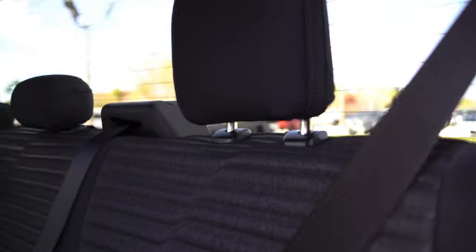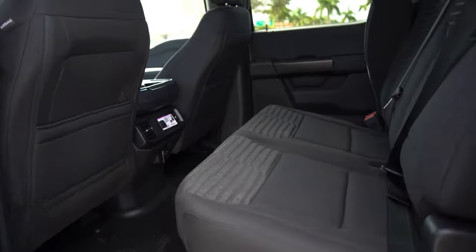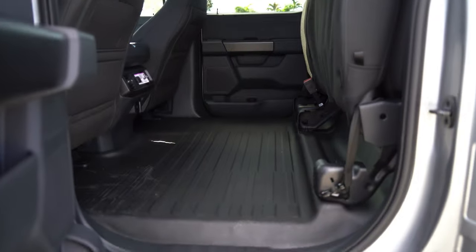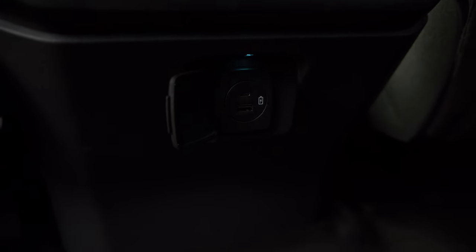The back seat is definitely nice in the STX as well, really similar to the XLTs. Tons of room with the Super Crew. You fold it up and you have so much space — you could put a bed back here, you know, do whatever.